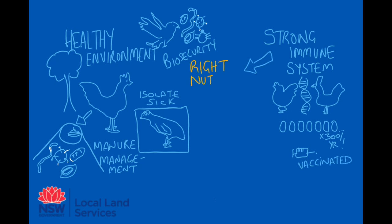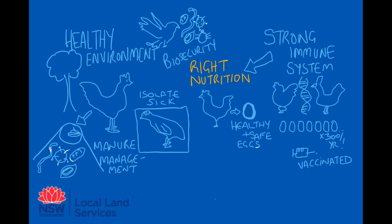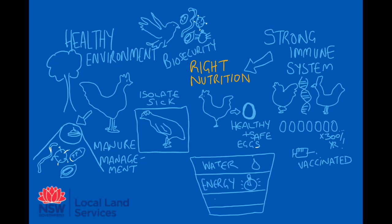Absolutely key to their health is the right nutrition. The end goal is not just a healthy chicken but also a healthy, safe, and nutritious egg for you and your family. The nutritional requirements of poultry include ample access to fresh, clean water and a diet that is balanced for energy, protein, and micronutrients.